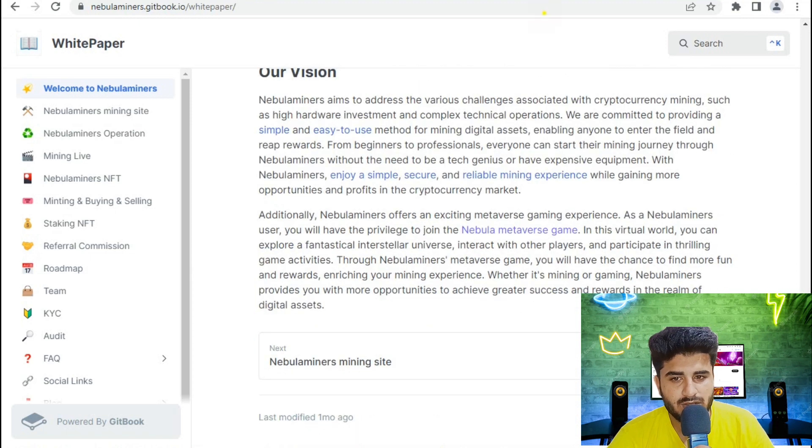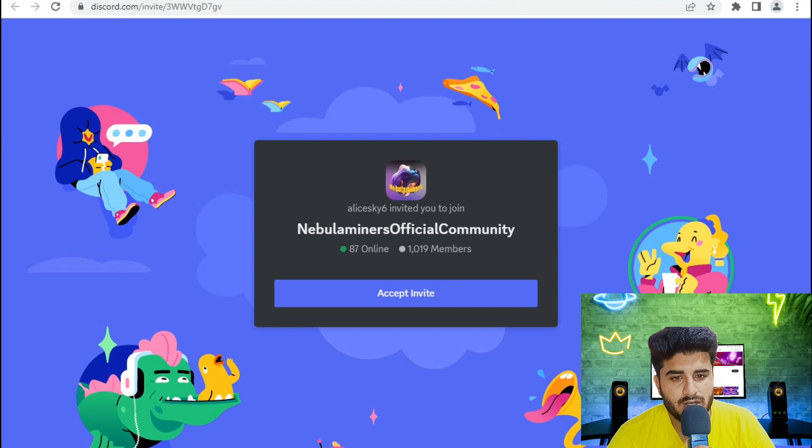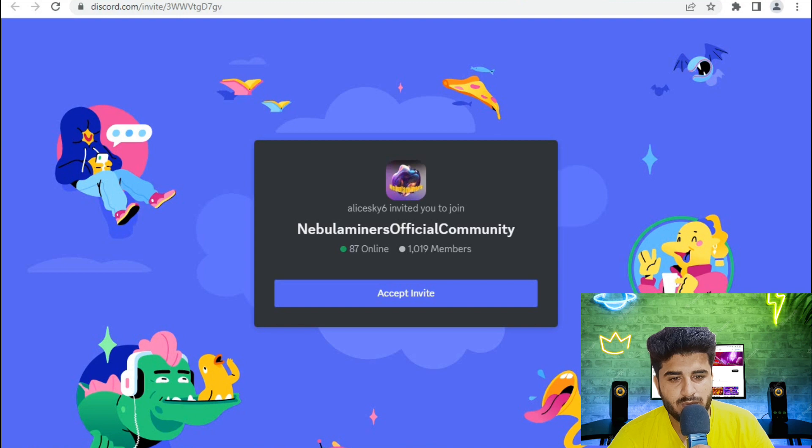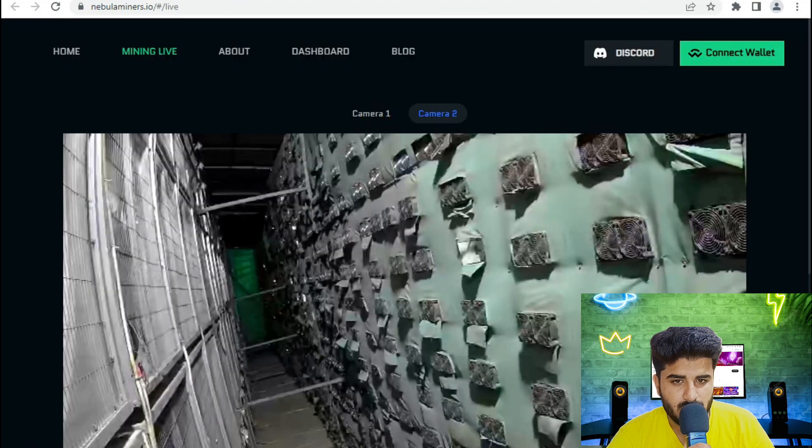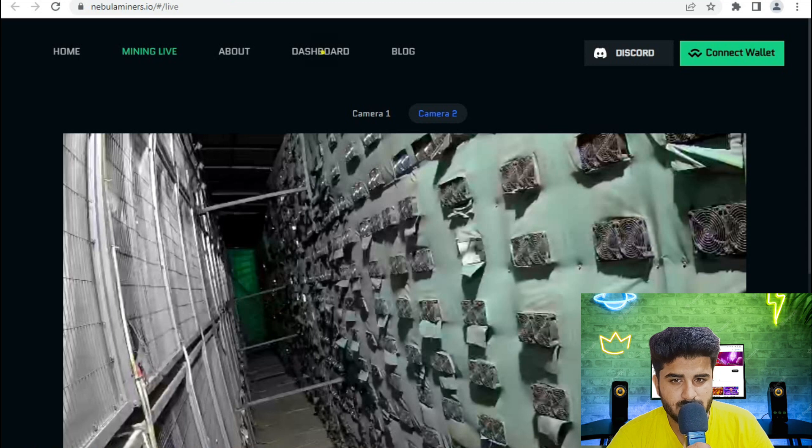You can also follow them on Discord. Regarding the live cameras, they have Camera Number 1 and Camera Number 2 showing the mining setup. Now moving to the dashboard, where you can see detailed information about your mining activity and live status.